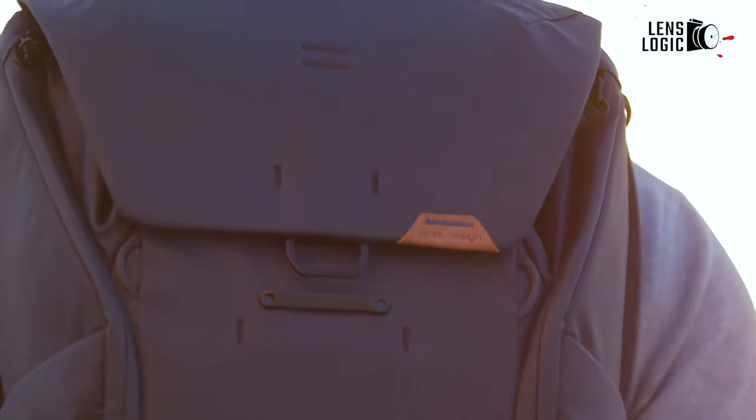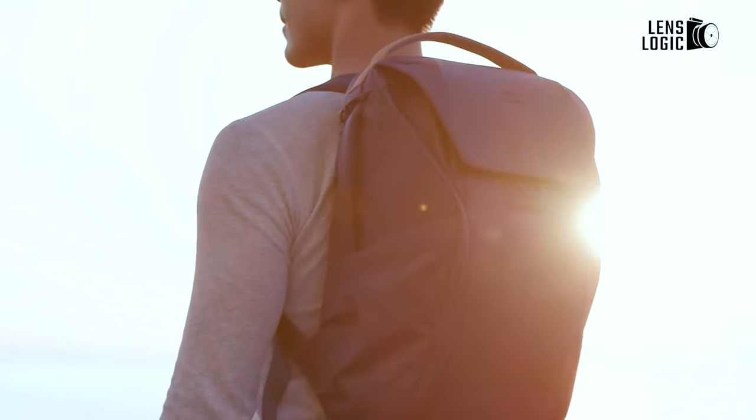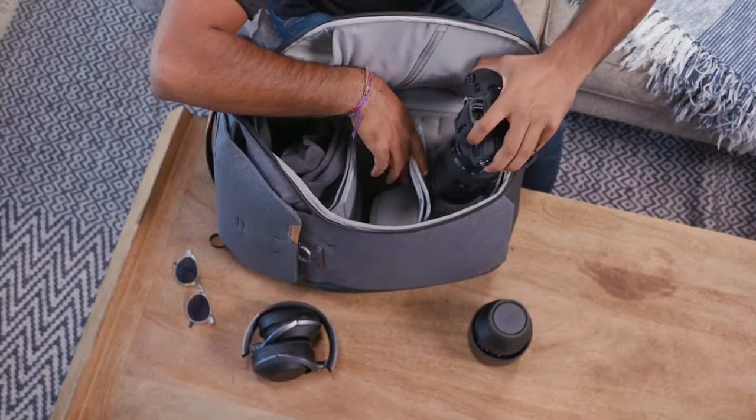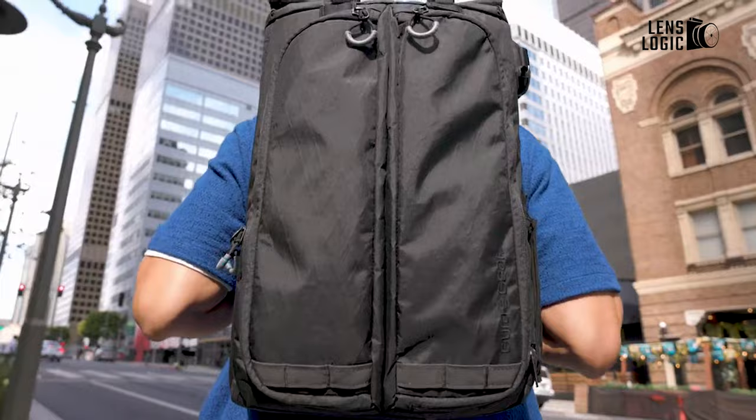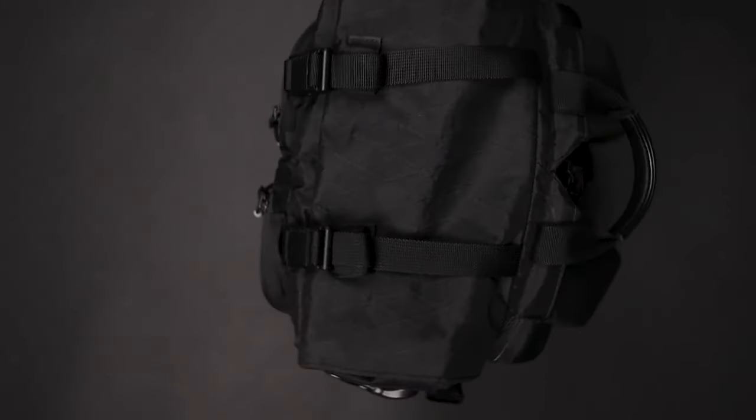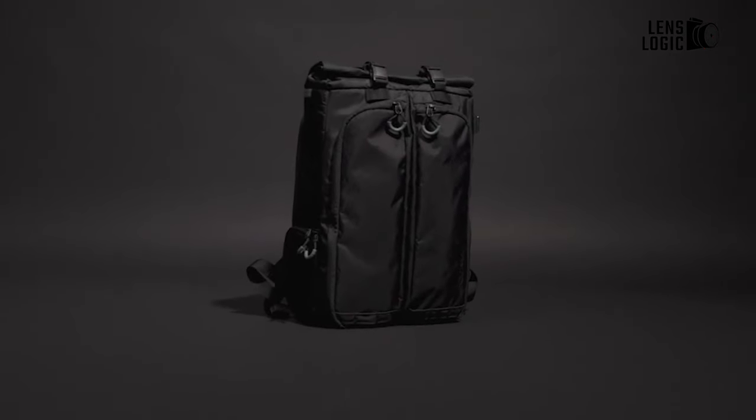For years, the best choice was the Peak Design Everyday Backpack V2, despite numerous issues with it, because it was able to be the most for the most people. That finally changes with GuraGear's Kaboko City Backpack, which does everything the Everyday Backpack does better and more.